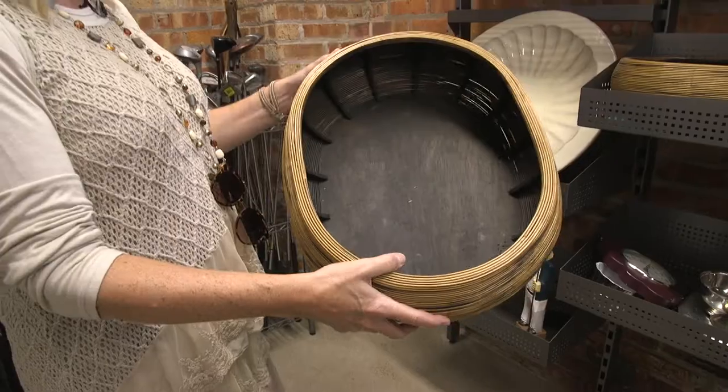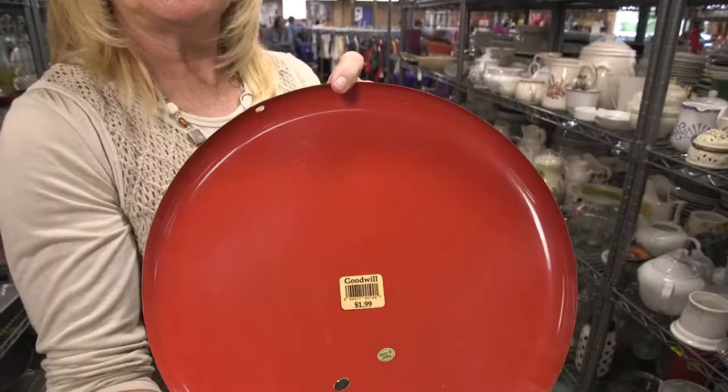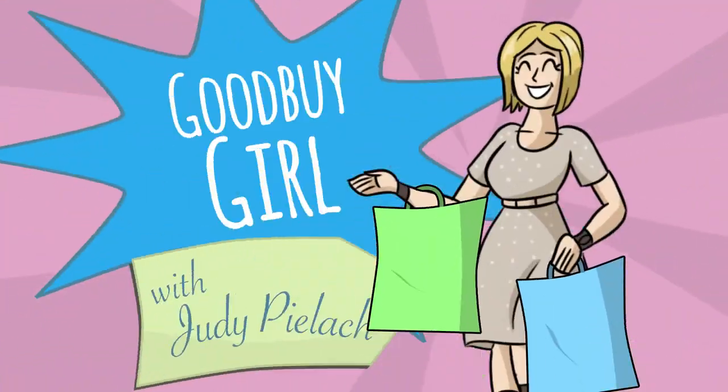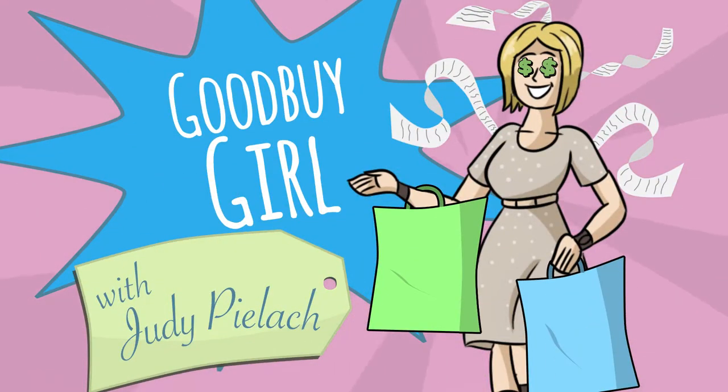Is she coming? Or is she going? No, she's just saving. Hello, goodbye girl. Hi everyone, it's Judy Pilack, the goodbye girl.